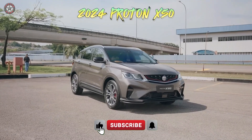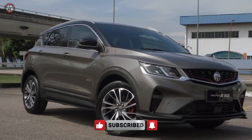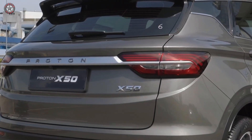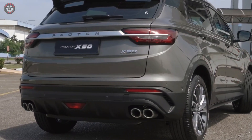Step into the future of urban mobility with the 2024 Proton X50, a compact SUV that redefines style, performance, and value for money. With a starting price of around RM86,300 in Malaysia, the X50 makes luxury and innovation accessible to a wider audience.